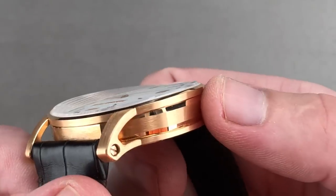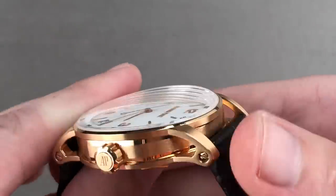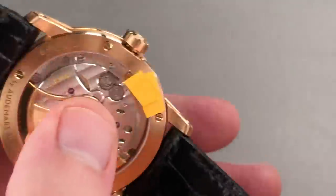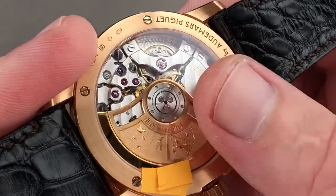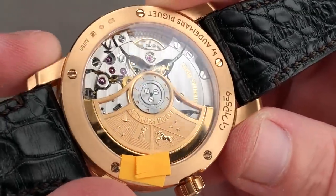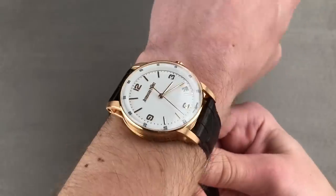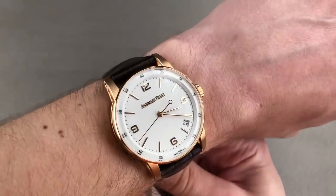Even the buckle here features a hex screw binding it to the strap — a unique design specific to the Code 11.59. The mid-case has been faceted to an octagonal shape that again references the Royal Oak but with its own identity. You can also see that the lugs themselves are evacuated to create an open, airy, dynamic case profile that feels a little like scaffolding on the wrist. Turn it all over — a movement with a 70-hour power reserve, caliber 4302, hacking seconds, quick-set date, built for sports watches with a full balance bridge, free-sprung balance, and very large balance wheel designed to resist shock-induced timing deviation. AP makes its own cases and its own movement. You'll also note the coats of arms of the Audemars and Piguet families on the rotor, reminding you that since 1875, Audemars Piguet — the oldest Haute-Horlogerie watch brand in Switzerland — remains in the hands of the founding families.